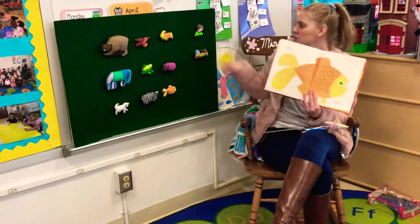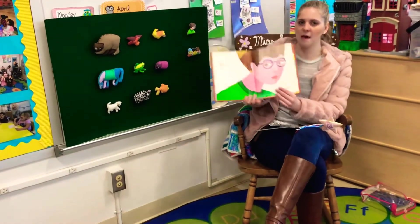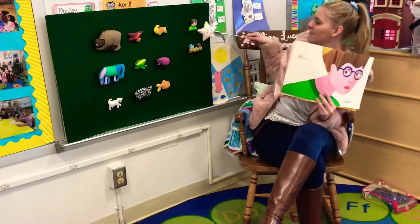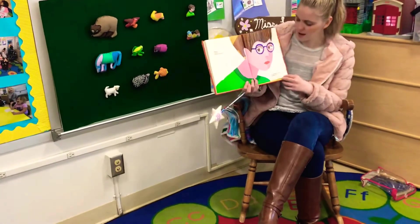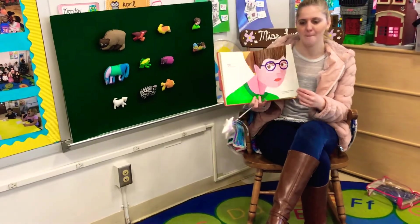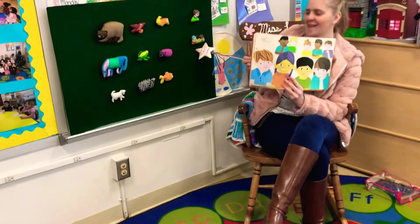Where's the teacher up here? Where's the teacher? She looks like this. Do you see the teacher? That's right, there's the teacher. Teacher, teacher, what do you see? I see beautiful children looking at me. There's the children.